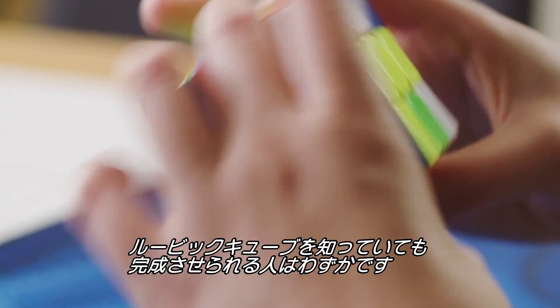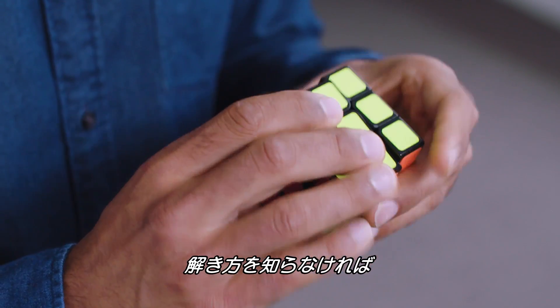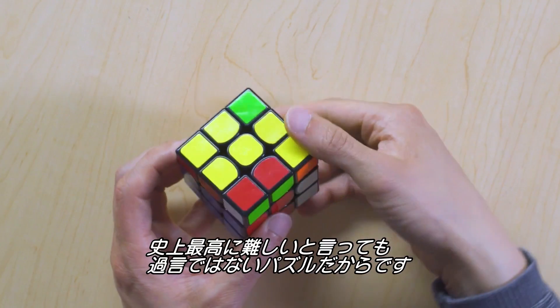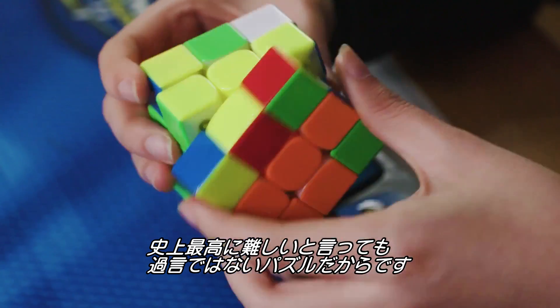Most people are familiar with the Rubik's Cube, but very few of them have actually solved it. And that's because, if you don't know the moves, the Rubik's Cube is one of the most difficult mainstream puzzles ever created.